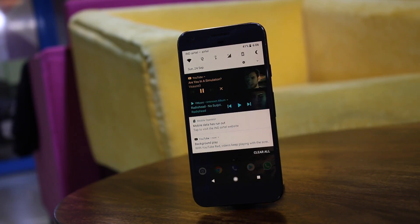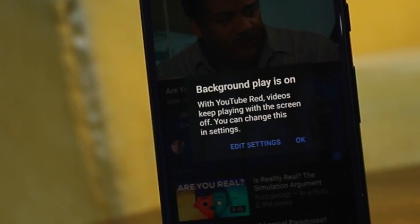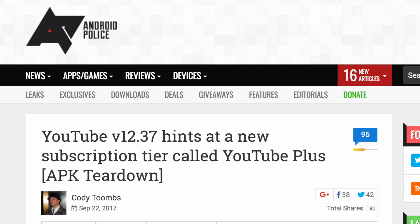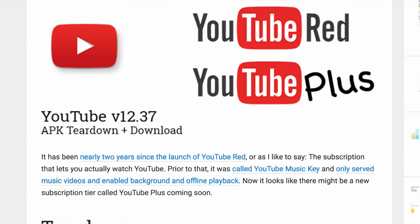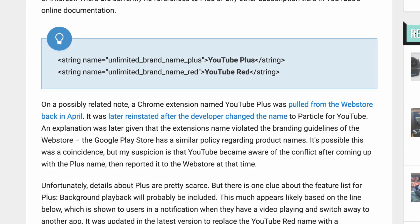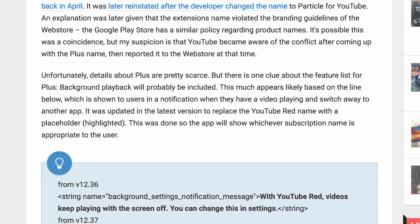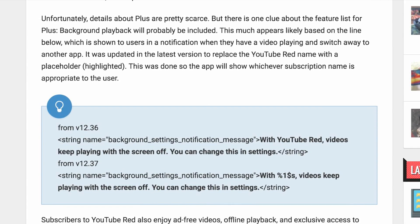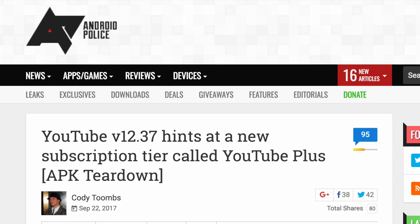It is almost similar to the official YouTube app with YouTube Red features as well. You can even disable the existing YouTube app and log into this one — this way, you will only have to use one application which also supports background playback. Android Police recently did a teardown of a new YouTube app, and it seems like YouTube is bringing a new feature called YouTube Plus. Rumor has it this YouTube Plus complements YouTube Red really well and might be available outside the United States at cheaper prices. And as most of you know these days, rumors are mostly true.